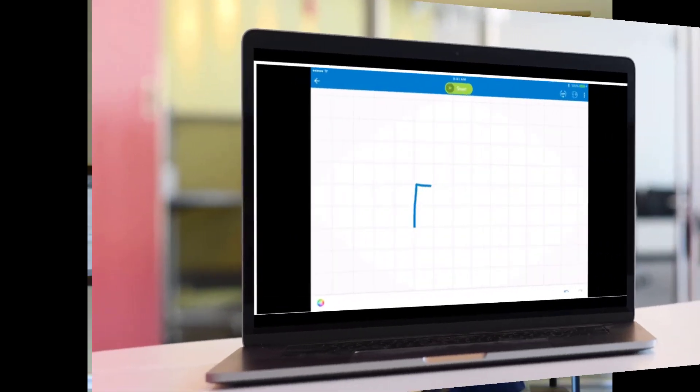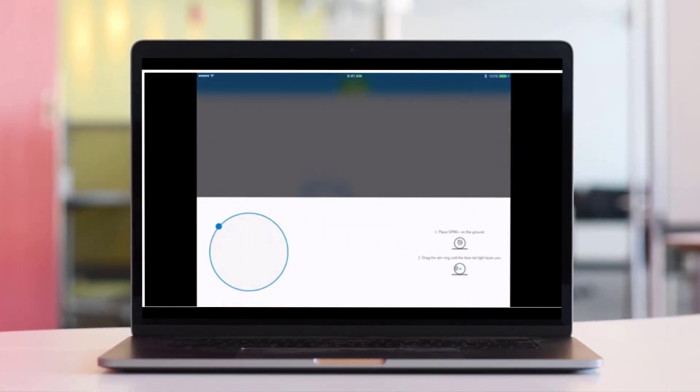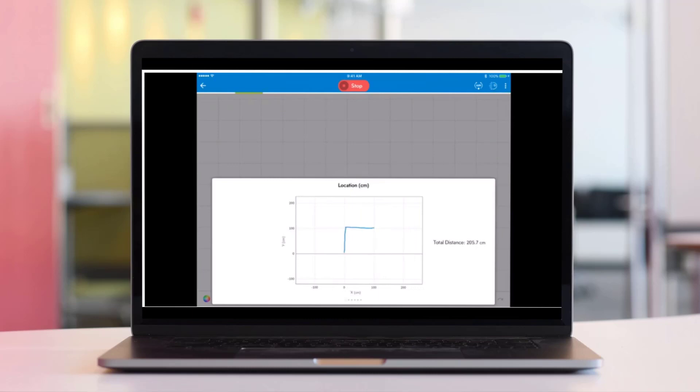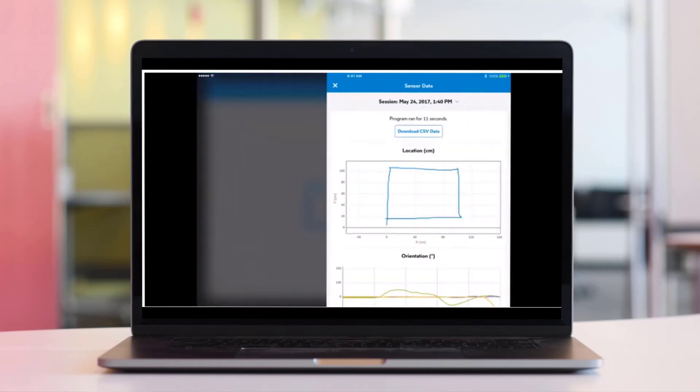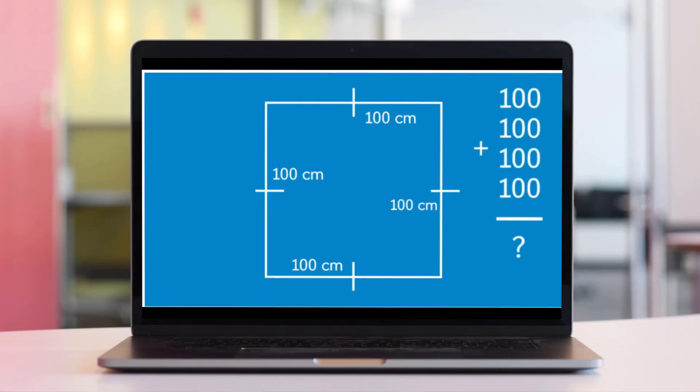Once you've done that, you can move on to activities that even meet standards you're already teaching in the classroom. One example I like to do is the perimeter activity. You draw a simple shape, the robot follows it, and then use sensor data to collect the perimeter of that shape. There's a nice video on how to do that — I'll provide a link in your handout.